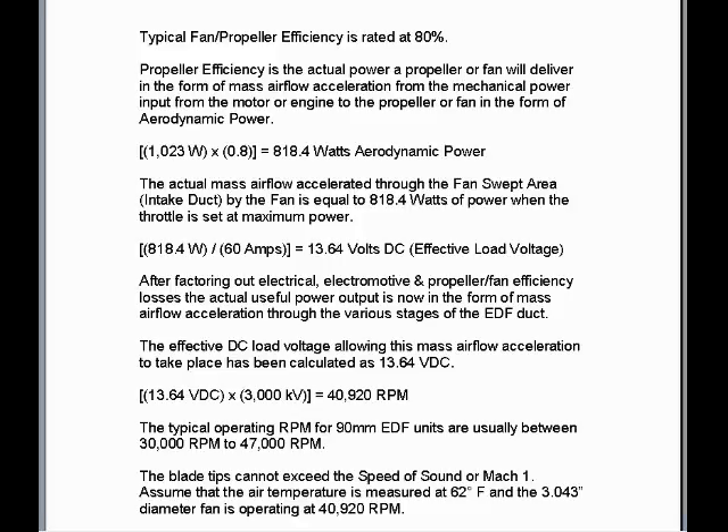After factoring out electrical, electromotive, and propeller fan efficiency losses, the actual useful power output is now in the form of mass airflow acceleration through the various stages of the EDF duct. The effective DC load voltage allowing this mass airflow acceleration to take place has been calculated as 13.64 volts DC. 13.64 volts DC times 3000kV equals 40,920 RPM. The typical operating RPM for 90mm EDF units is usually between 30,000 RPM and 47,000 RPM. The blade tips cannot exceed the speed of sound or Mach 1.